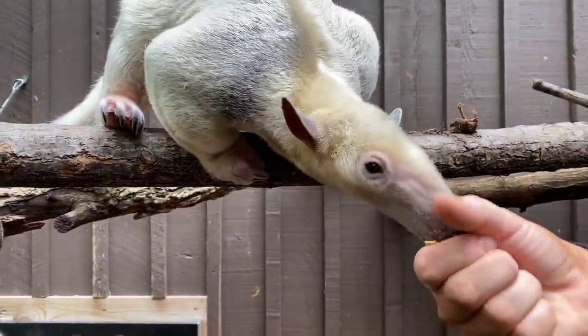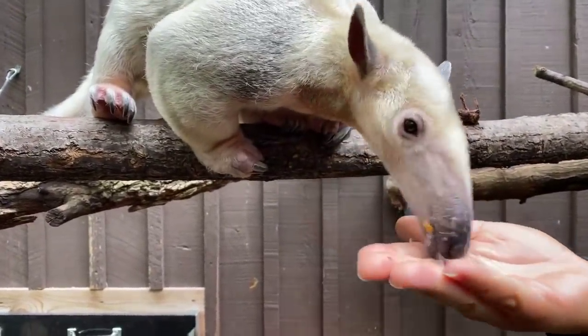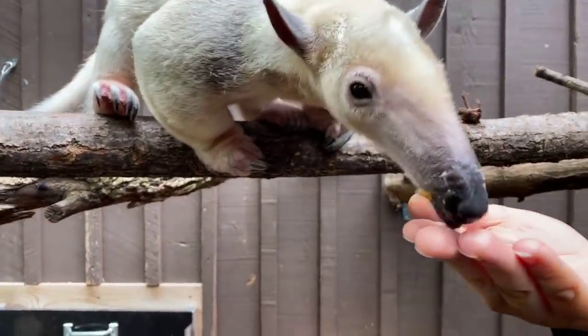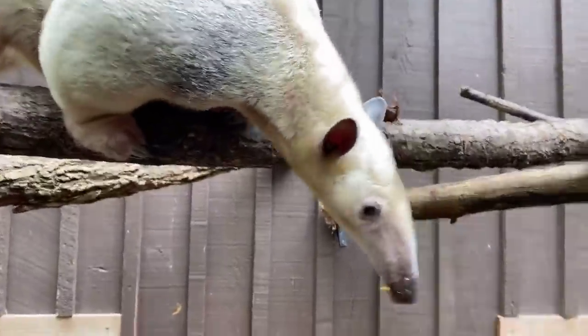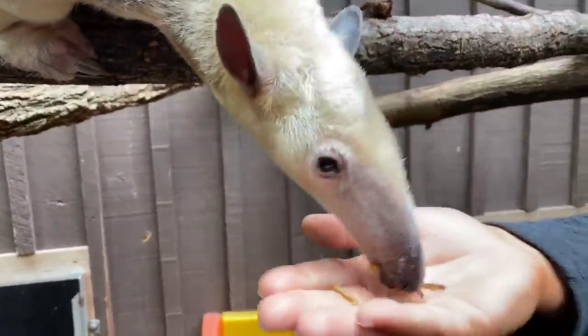Salvador is using one of the coolest adaptations that they have — that very long snout and that 16-inch tongue — eating some of his favorite treats. I have worms here in my hand.